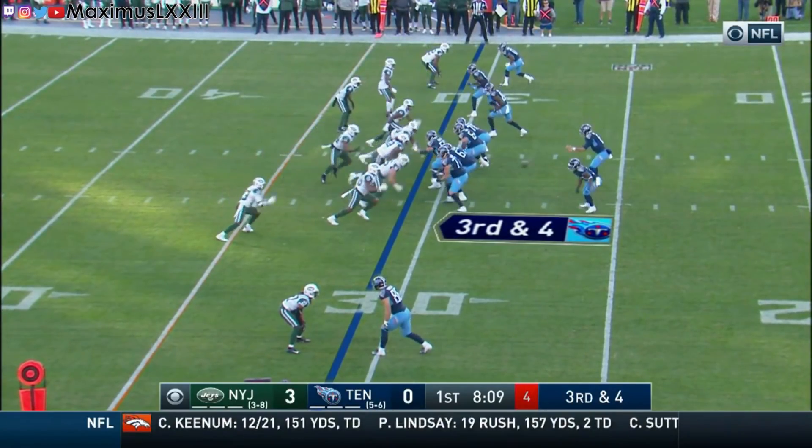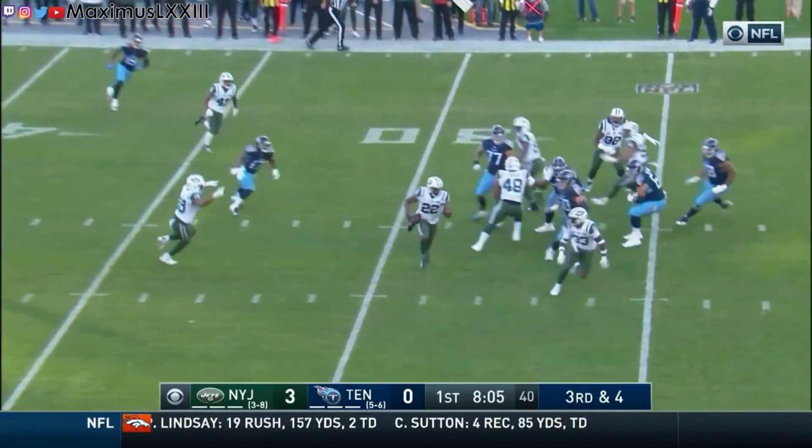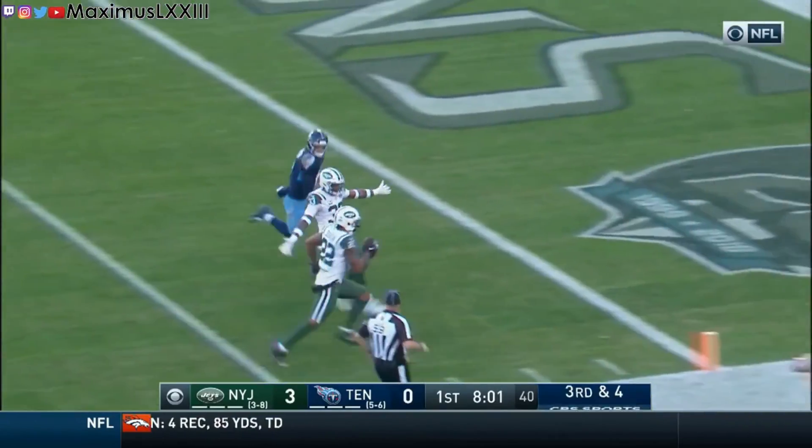Hi everyone, my name is Maximus and this is Final Five, the introductory episode to a series where we will analyze the final decisions made by each team and how they affected the final score.